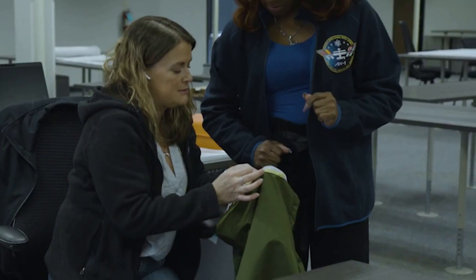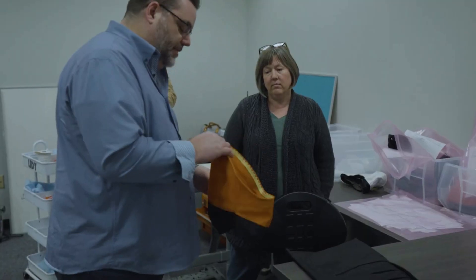This is the second space suit task order to be awarded to Axiom Space by NASA, the first being the $228 million task order in 2022 to develop the lunar space suit for the Artemis III mission back to the Moon.